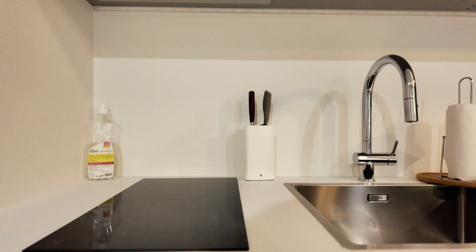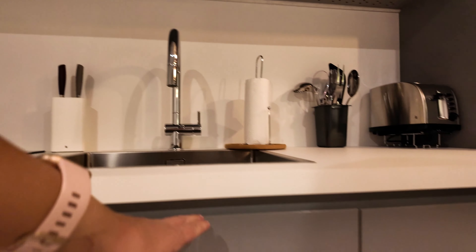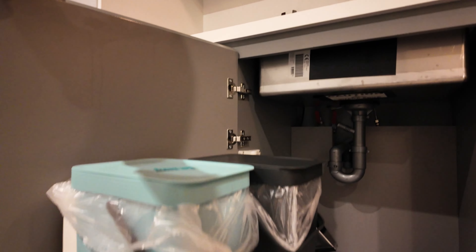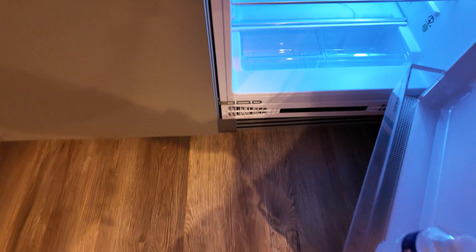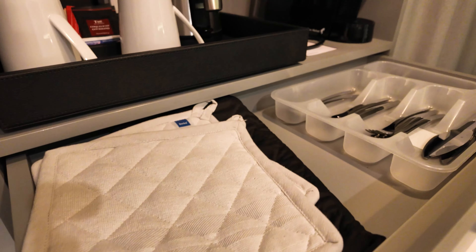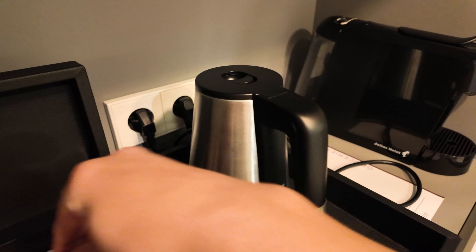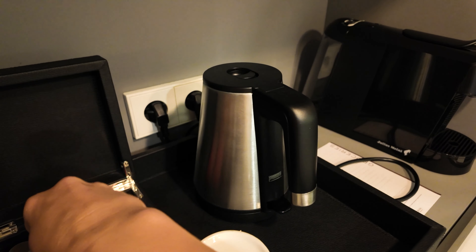I wanted to mention some things in the kitchen here. They do have a dishwasher right here. This is where the garbage and the recycling are. They do have some detergent for the dishwasher right here. And this is the refrigerator. Here are the little espresso pods — it's so tiny.